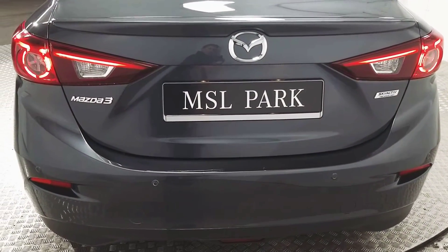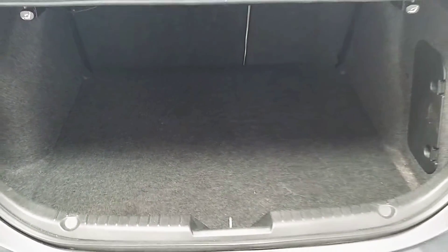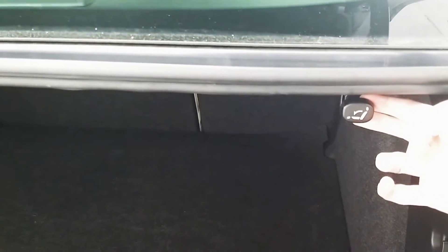At the back we've got rear parking sensors. We also have a good-sized boot. We also have these release levers for the split rear folding seats.